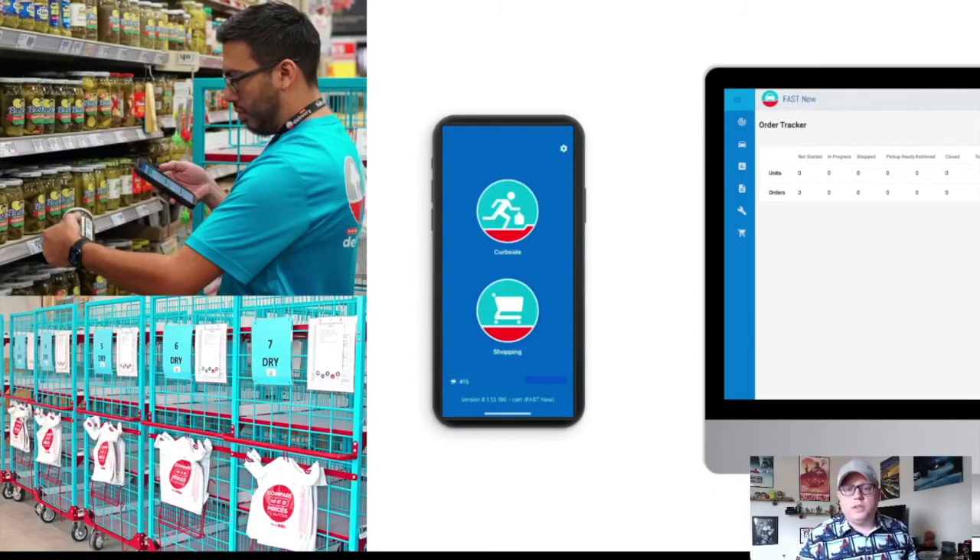We do this through a set of fulfillment tools called FAST. This is a mobile and web application that allows our in-store partners to shop, substitute, manage orders, navigate through the store, and ultimately hand it off to the customer.